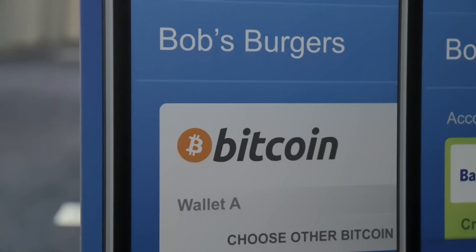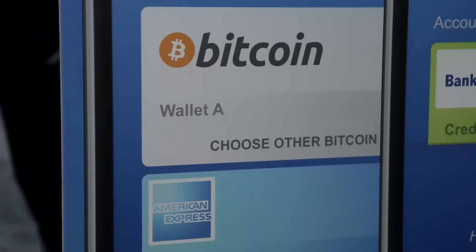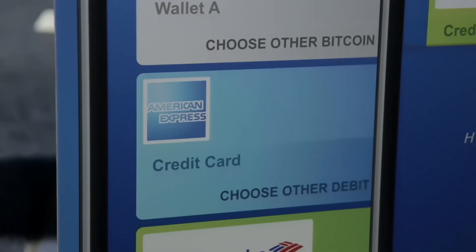And that's really where consumer adoption should be heading. If we can make auto-conversion a reality, which we feel that we can, now we're talking about something that the average person can use with their legacy payment system and not have to worry about loss or theft or any of the other things that plague the Bitcoin community right now.